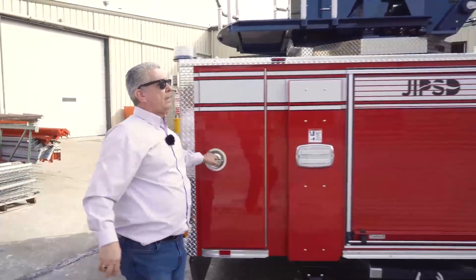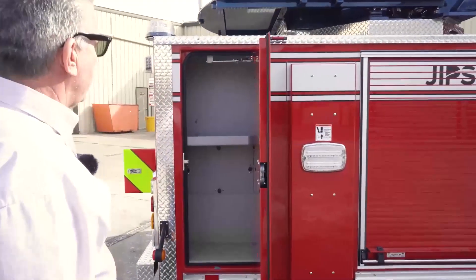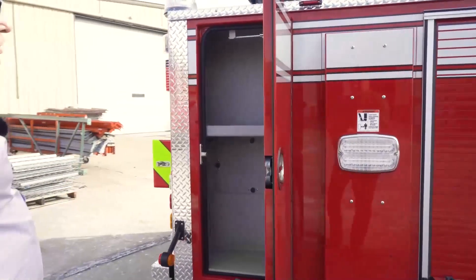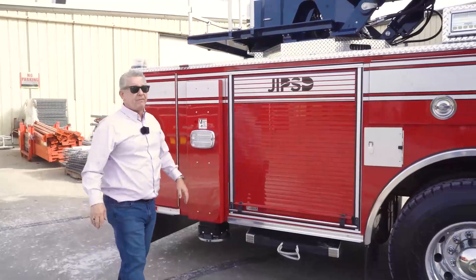Again, this is a compartment that we were able to get by removing the stairs on this side. Fire extinguishers — a good place for that. Storage is the big thing; we wanted the storage, that's why we went with the Puck configuration.